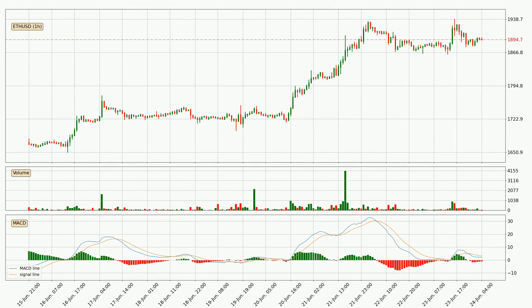Moving to the hourly MACD, the MACD line is below the signal line, which shows that the current trend is on the downside. However, the MACD histogram shows that the momentum is currently shifting to the upside, and it could be expected that the price will consolidate for some time. You should wait to see if the MACD line will cross the signal line, which will be bullish.